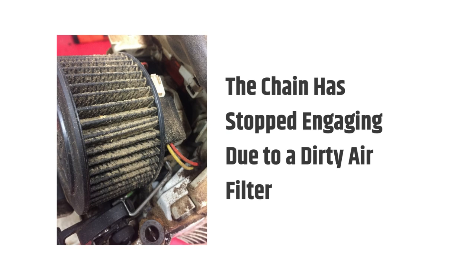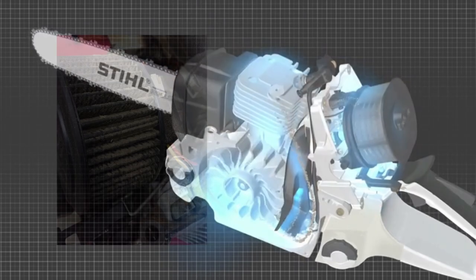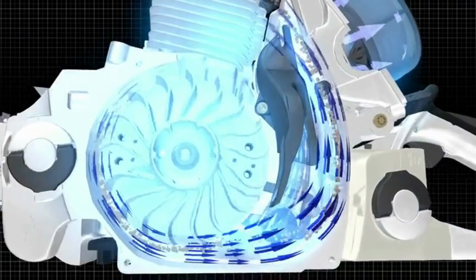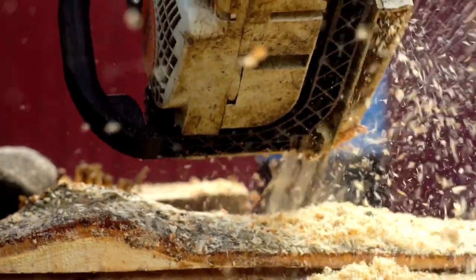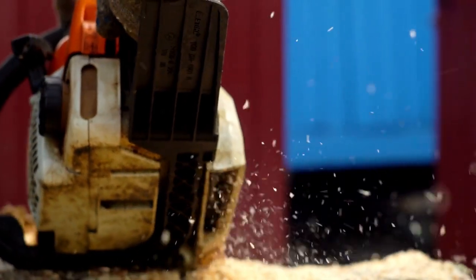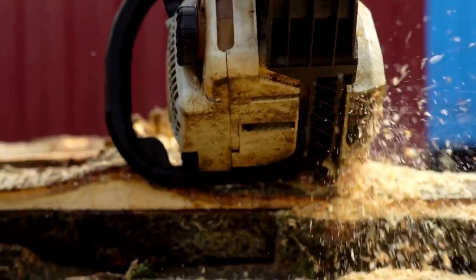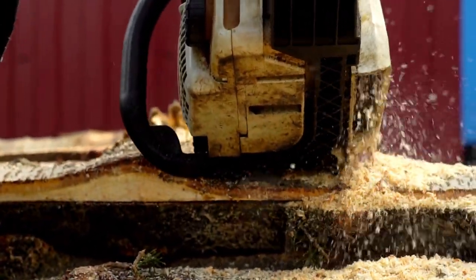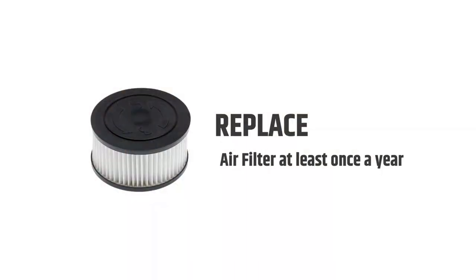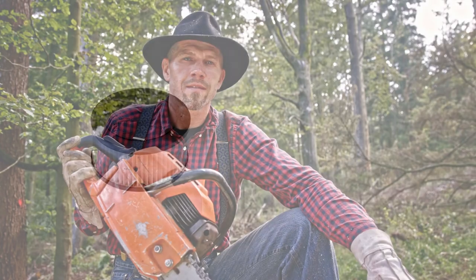The chain can stop engaging due to a dirty air filter. The air filter is a critical part of the chainsaw, used to prevent debris from entering the engine. You'll notice reduced power and poorer cutting performance when it becomes clogged. Dust accumulation can exacerbate this issue. It's essential to regularly clean all surfaces of your tool, including its air filter, and replace your air filter at least once a year. If multiple users share one machine, make sure everyone knows when it needs replacing.